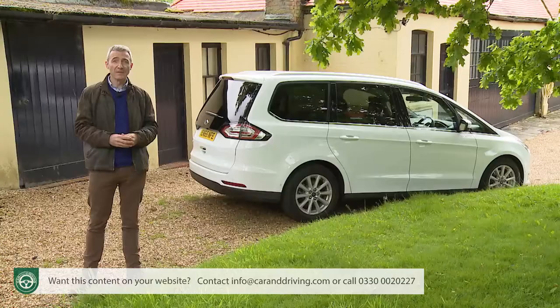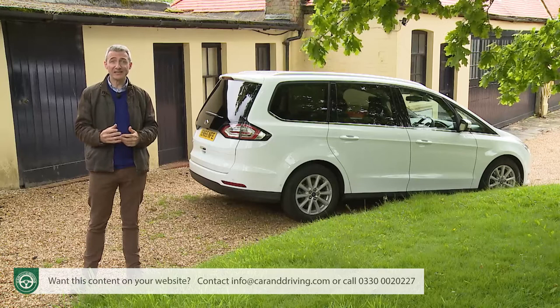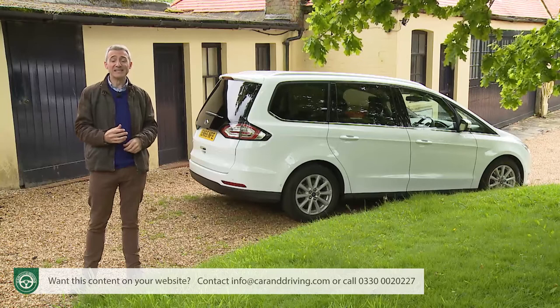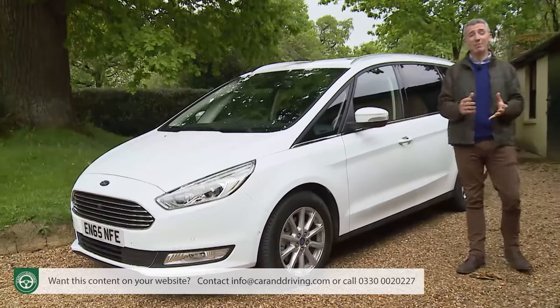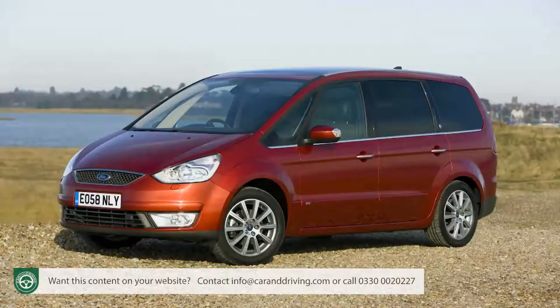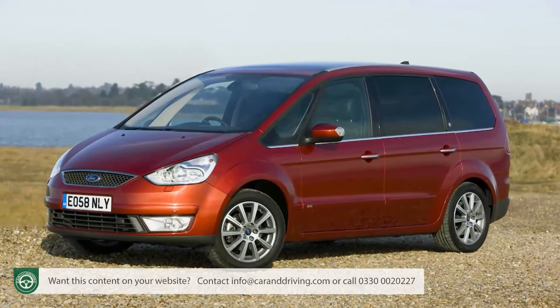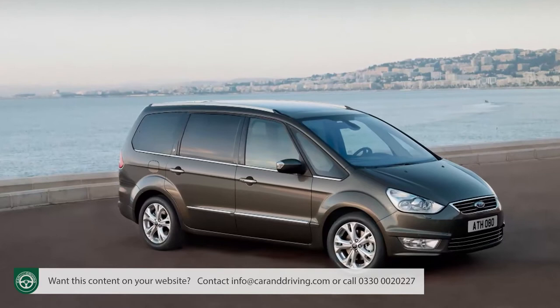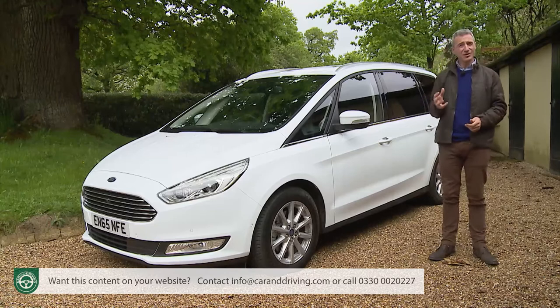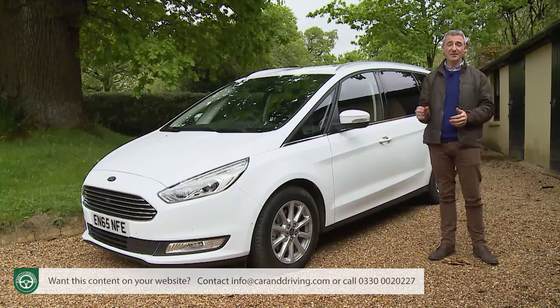That shared development approach certainly served its purpose in the early stages of this model line, laying the groundwork for sales figures that today see over three-quarters of a million Galaxies pounding global roads. By 2006, the Blue Oval brand had decided it could do better alone, launching this car's predecessor — a better-handling product that allowed buyers to get a lot in without having to remove all the seats. That third-generation version was updated with a more modern engine range in 2011, but by 2015 it was starting to show its age in terms of running cost efficiency, technology, safety and connectivity.